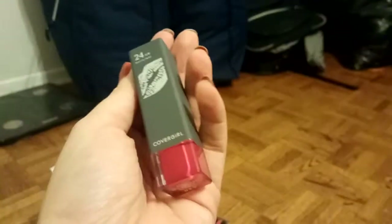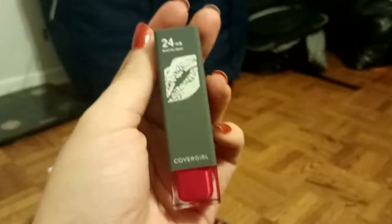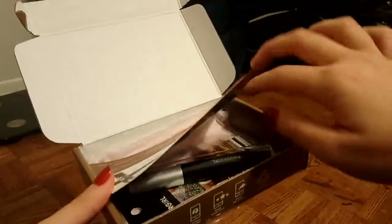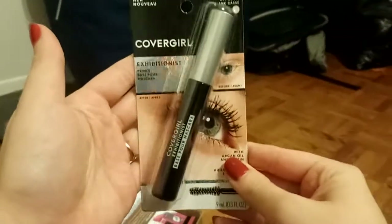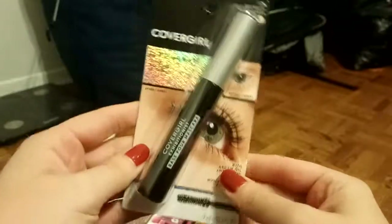I do like the look of the outside packaging — it's a matte gray, and the gray and pink go really cute together. I love lipstick; it's my favorite makeup item, so I always love trying new ones. I've also got one more makeup item in here: the Exhibitionist Primer.